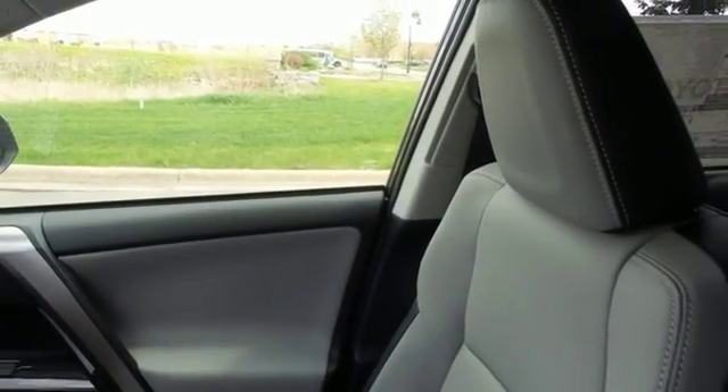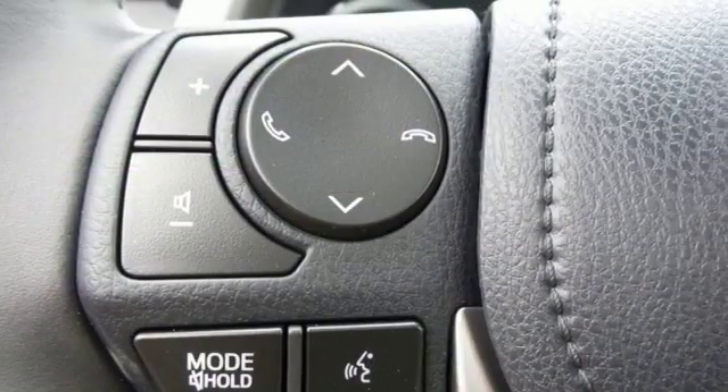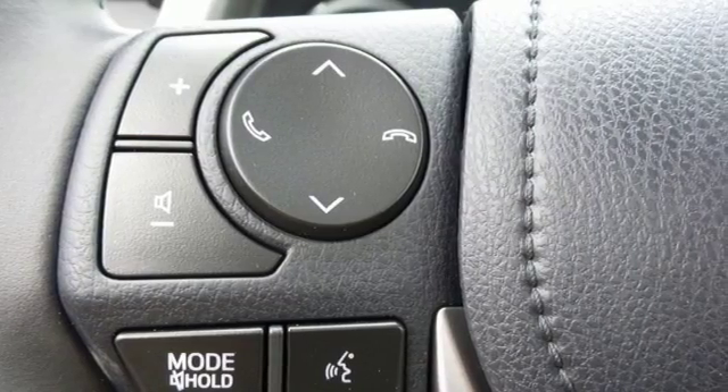And with incredible safety features like a backup camera, star safety system, and trailer sway control, road stress is a thing of the past.